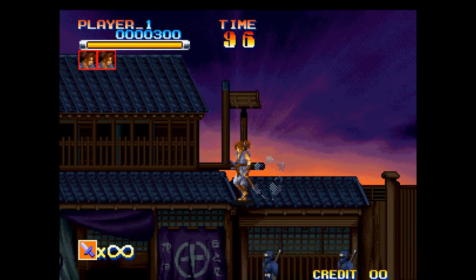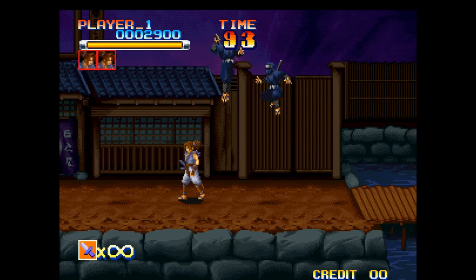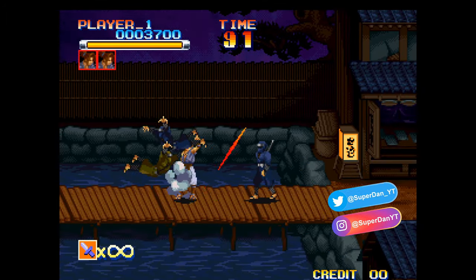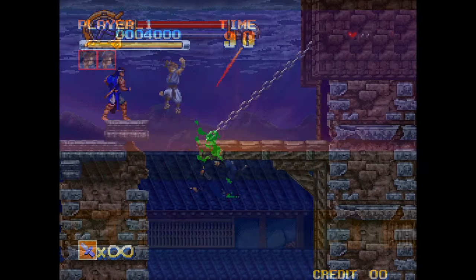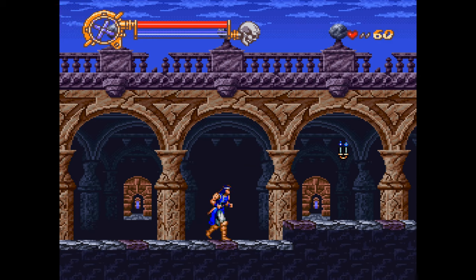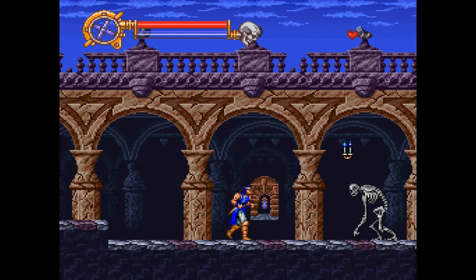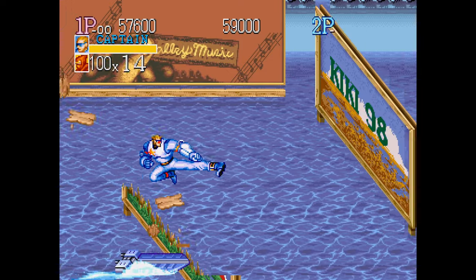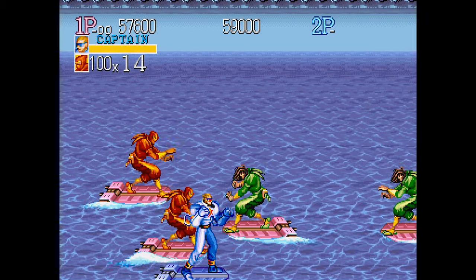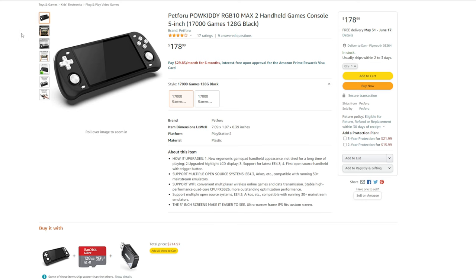The next two — unlike the first two — I personally have not purchased. However, judging the reviews and research on them, the company PowKiddy makes some really good budget handhelds. One of them comes with 17,000 games and it reminds me of the Steam Deck. It has the RK3326 chip, which is something you're going to see a lot of in budget handhelds. It has a 5 inch screen, a 128 gigabyte SD card, and it does support multiple open source systems like EE 4.3, Arcos, etc. And of course it's going to be compatible with running all of the mainstream emulators.